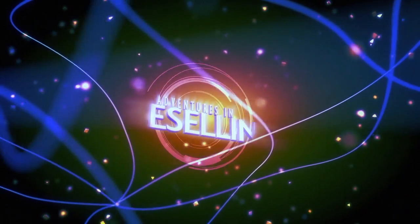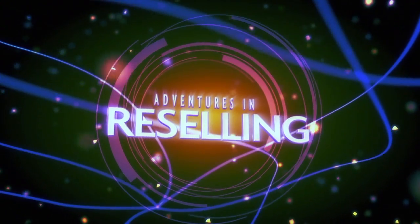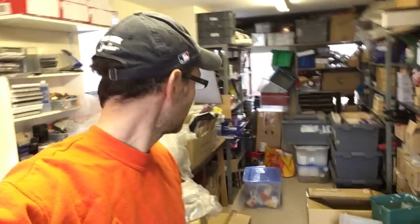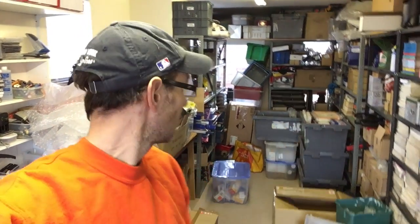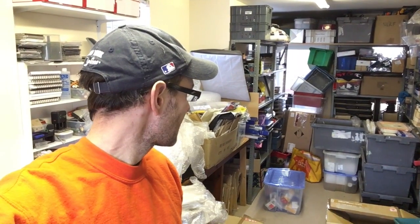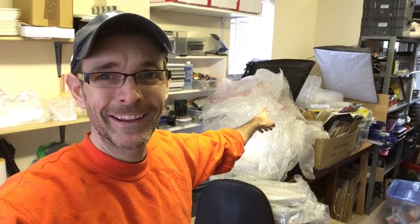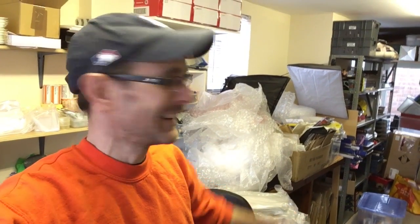Good morning guys. I thought I'd try and share with you today how I'm getting on finding homes for these car parts. So in here - this is my office - we're getting there. I've moved loads of stock out, I've put a load in the loft, I'll show you that in a bit. It's still chaos in here, but we're making progress slowly but surely.